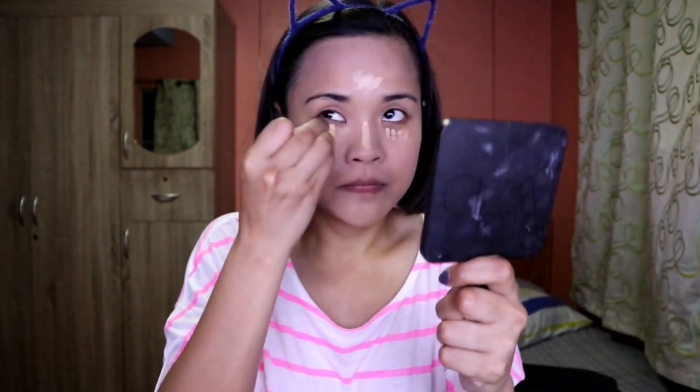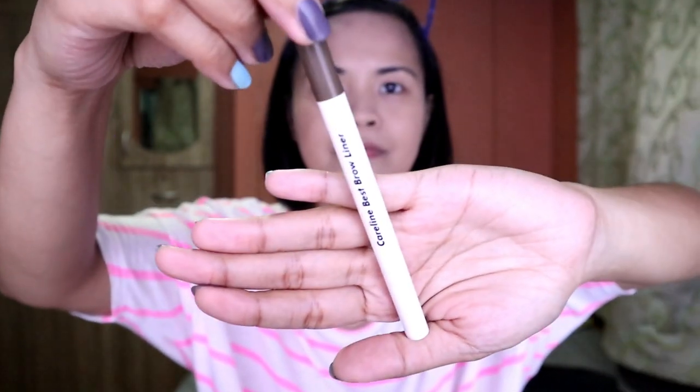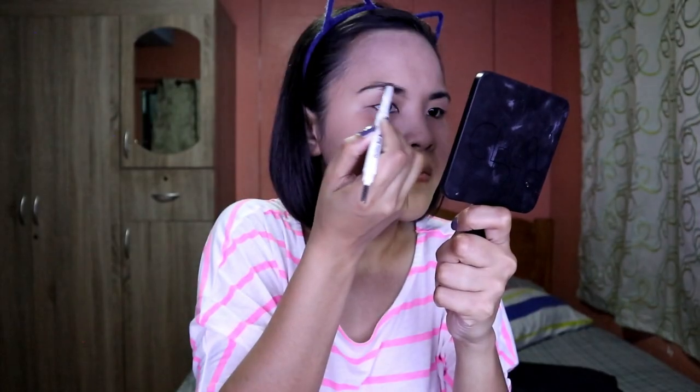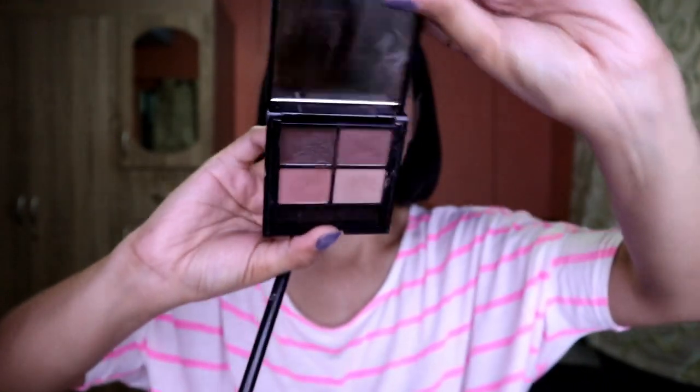All you have to do is blend it — just blend it, girl! After blending you actually need to bake it, but I didn't do it right away. I did my eyebrows first, using the Caroline best liner for a reliable outline.